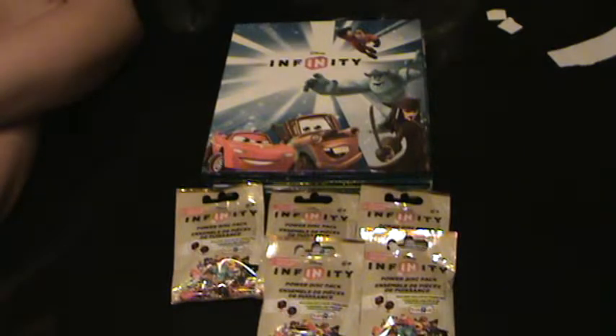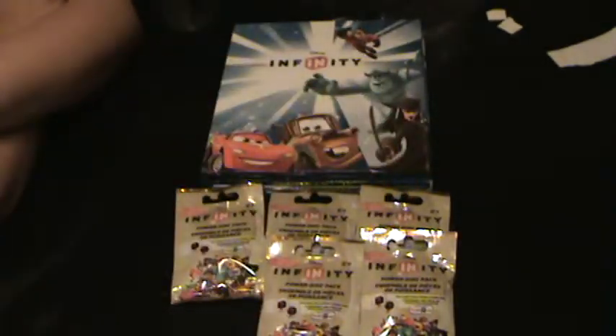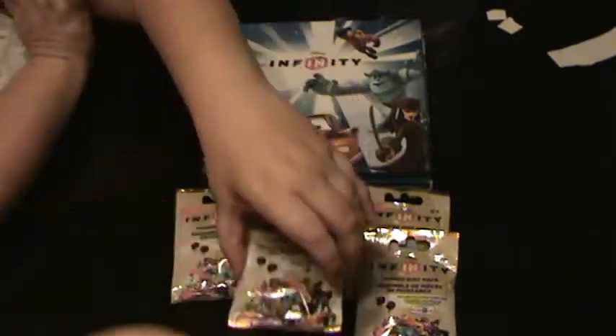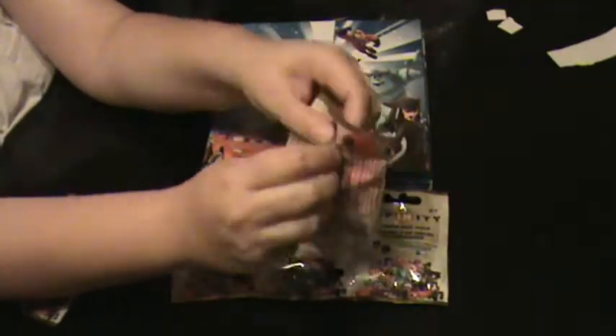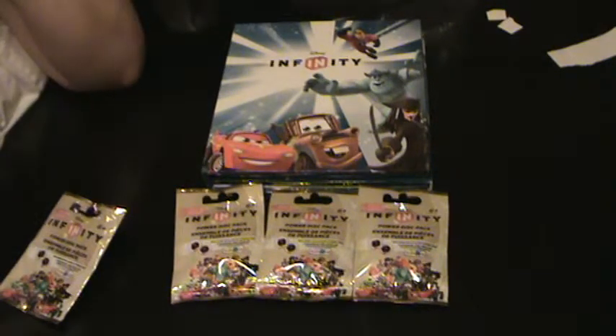Need some help? Yes, you can open it for me. I'll just get it started. Most of the opening is happening off camera because he wants to help open — as you can hear the opening happening. These are not easy packs to open. Are you using your teeth? There we go.